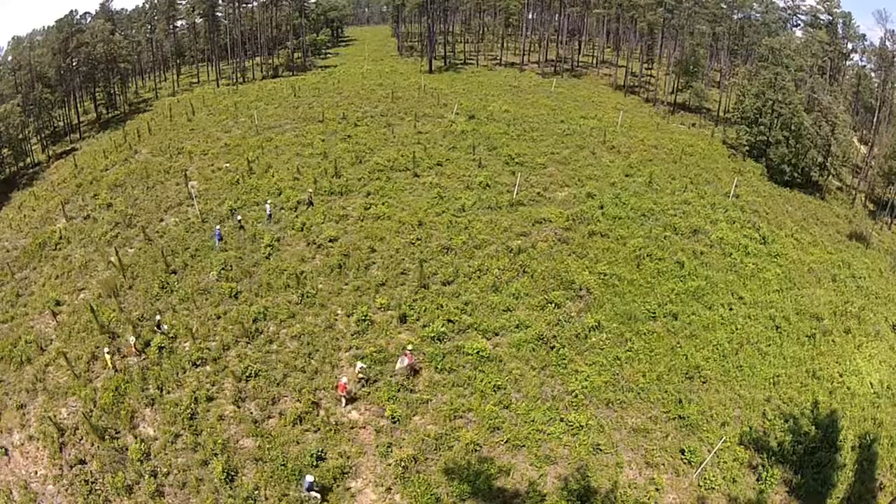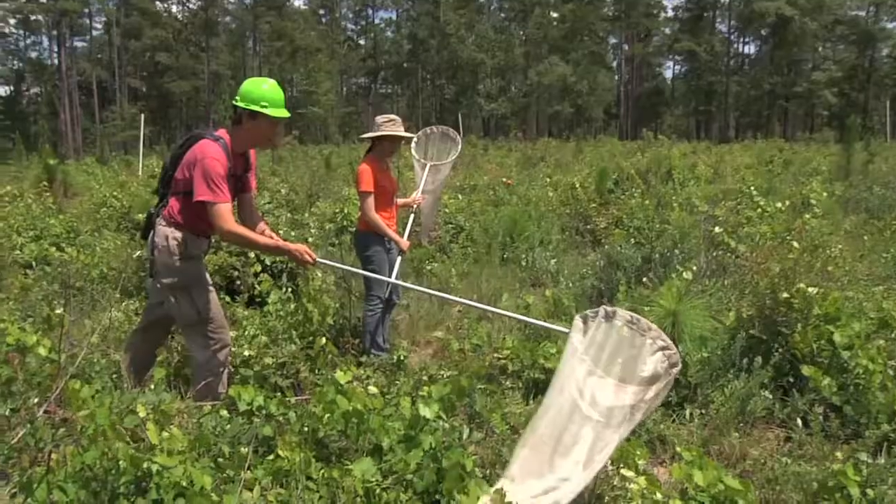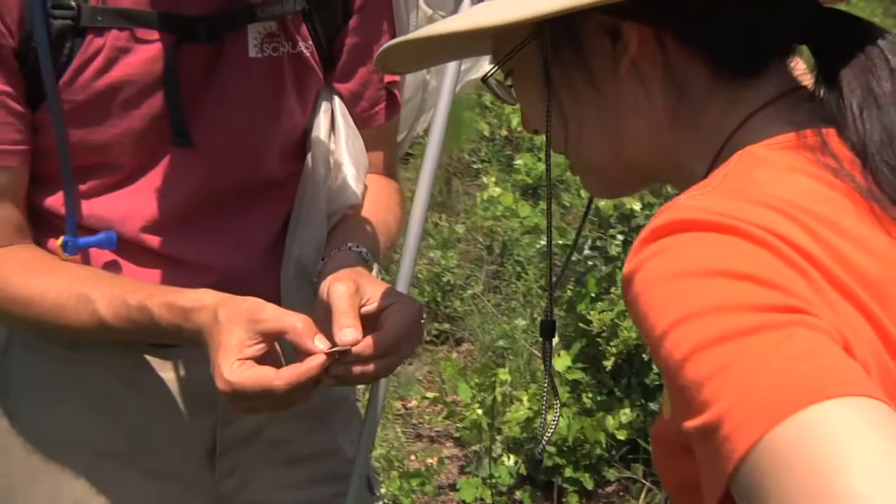We're here trying to study what happens when we connect landscapes. If we connect them right, we can save biodiversity to a large extent. If we don't do it right, we're still trying to figure out what the consequences are of this.